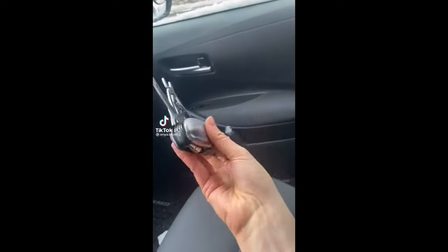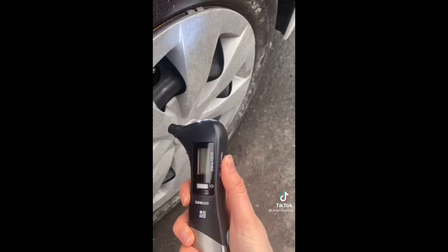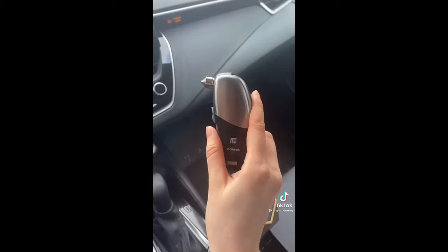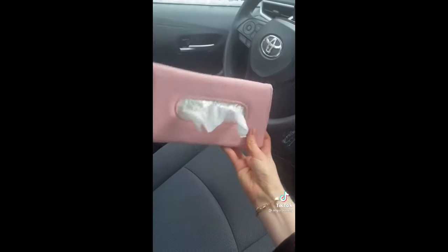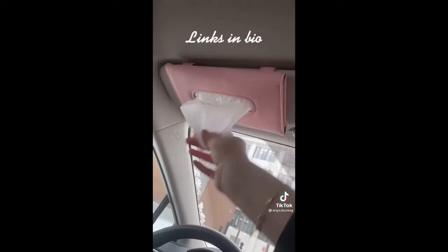This 9-in-1 tool is something every car owner should have — it measures tire pressure, has two flashlights, and has tools to break your window and cut your seat belt in case of an emergency. This Kleenex box clamps on either side of the visor for easy tissue access.